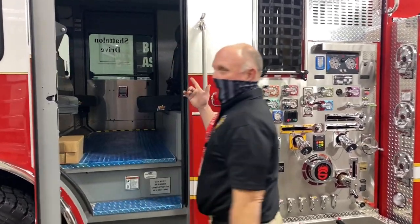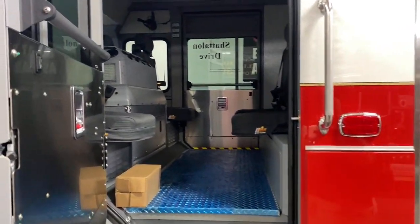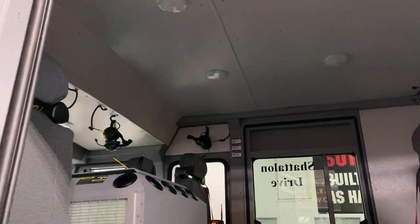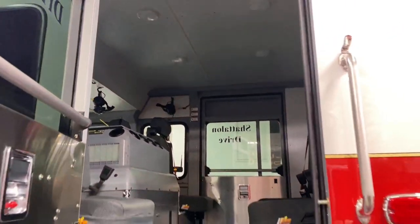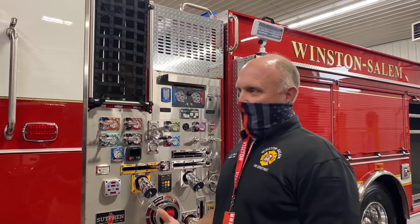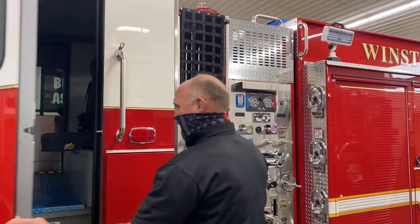In the clean cab, it's all FireCom wireless headset. What we found to benefit us with the wireless portion is especially when you're out maneuvering the vehicle — the driver and fellow firefighters and officers can be in communication regarding the maneuverability of the vehicle.